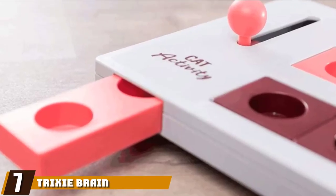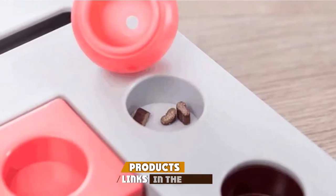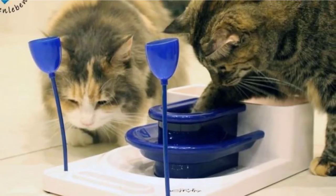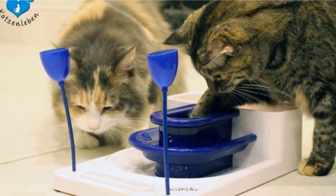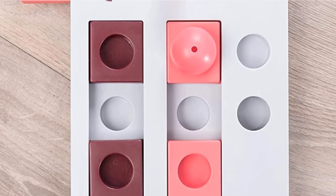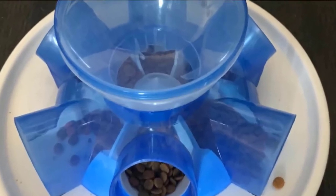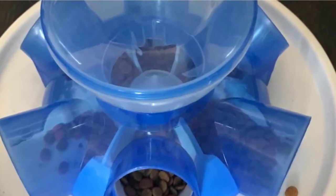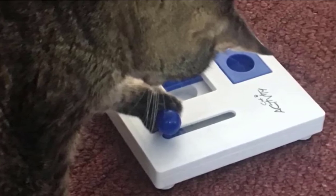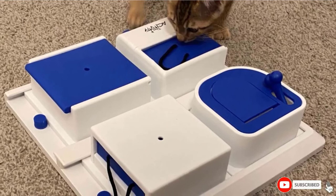Moving on to number seven, we have the Trixie Brain Mover Activity Strategy Game Cat Toy. This strategy game cat toy from Trixie will engage and stimulate your cat both mentally and physically with four different combinations of games: a ball push game that earns your cat a reward, multiple sliders that reveal hidden treats, a small lever that opens a treat drawer, and a drawer that opens using a loop to reveal another hidden treat. The toy has non-slip rubber feet and is fairly heavy to keep it in place. Some users report treats getting easily stuck inside compartments, which can cause health hazards if not closely monitored. Large cats will also have problems getting their paws into the tiny compartments, so it is more suited to kittens or young adults. The toy is cheaply constructed, and a rough cat will likely break parts off it fairly quickly.